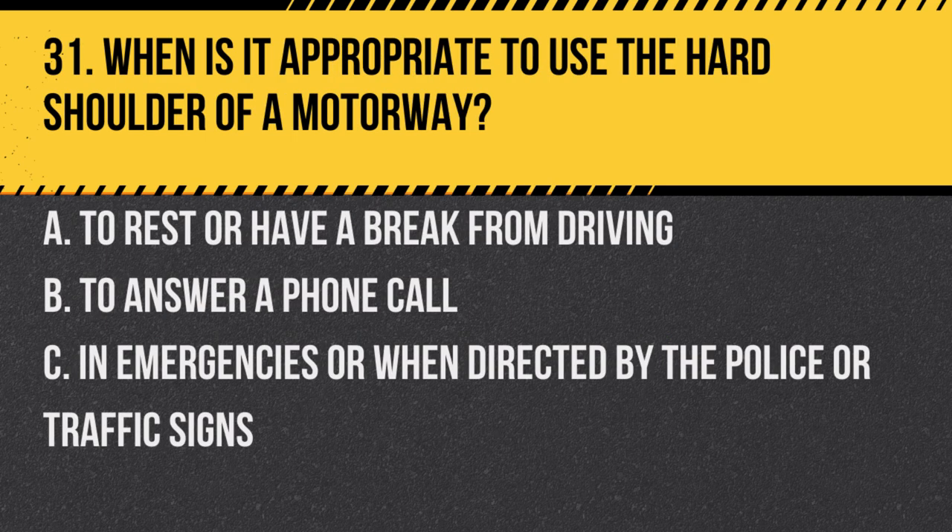Question 31. When is it appropriate to use the hard shoulder of a motorway? A. To rest or have a break from driving. B. To answer a phone call. C. In emergencies or when directed by the police or traffic signs. Answer: C. In emergencies or when directed by the police or traffic signs. The hard shoulder is meant for emergencies or when indicated by authorities.